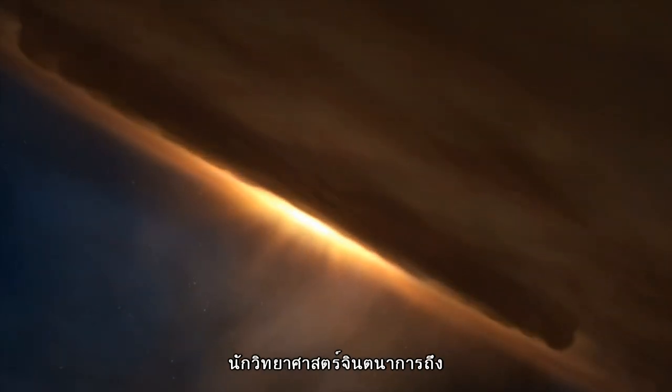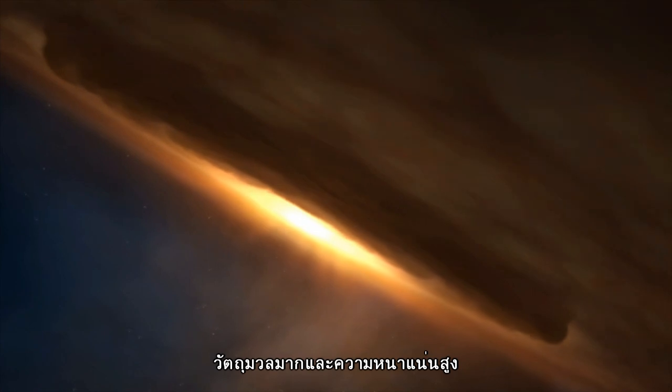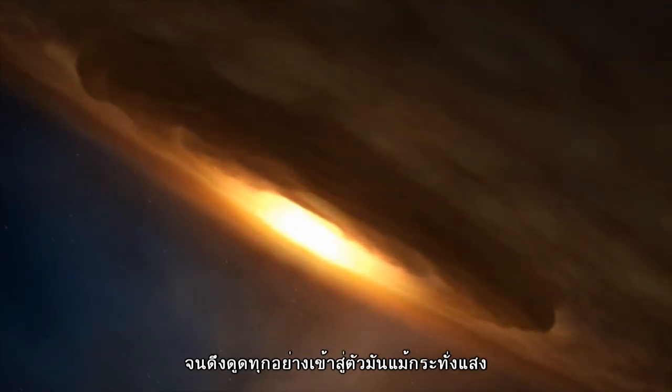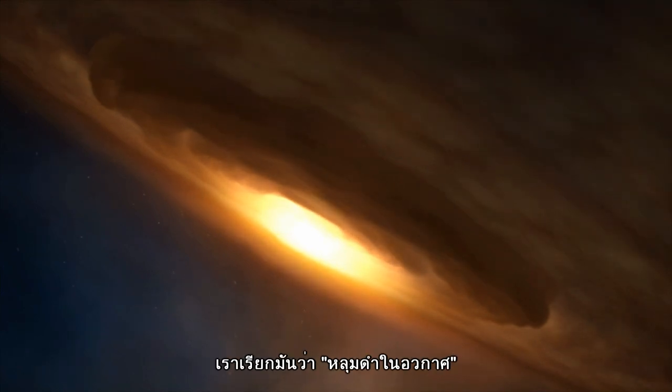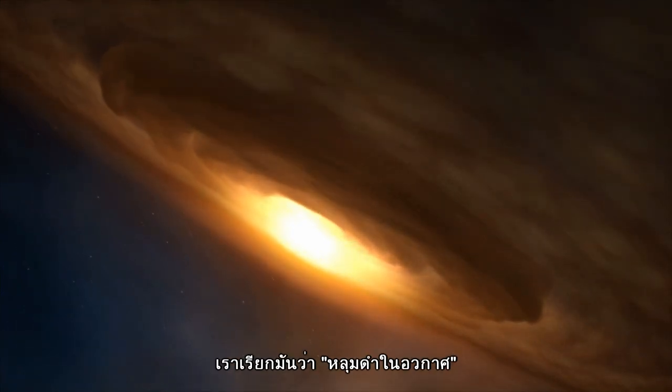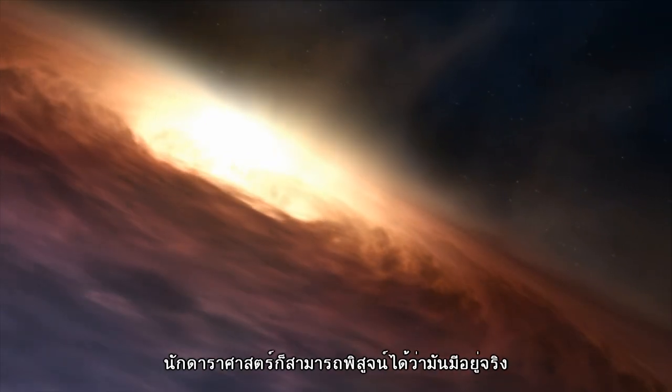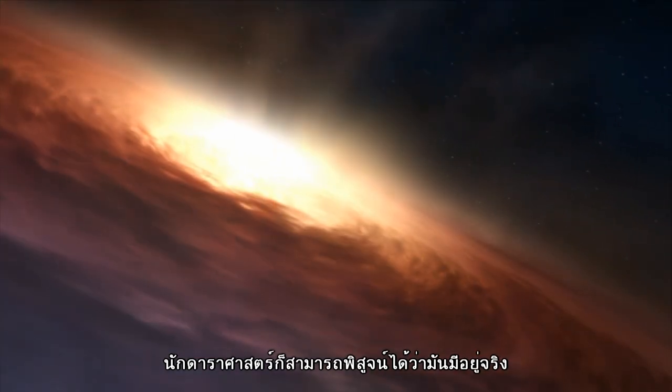For centuries, scientists imagined objects so heavy and dense that their gravity might be strong enough to pull anything in, including light. They would be, quite literally, a black hole in space. But it's only in the past few decades that astronomers have conclusively proved their existence.